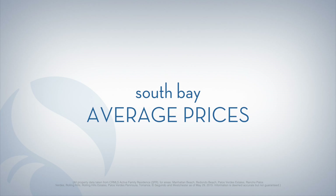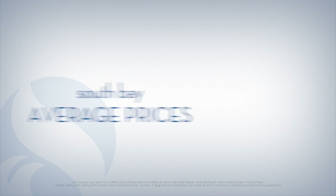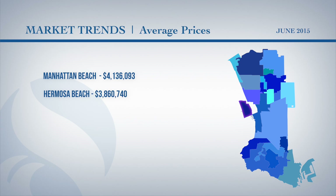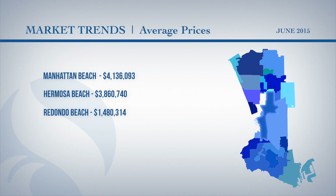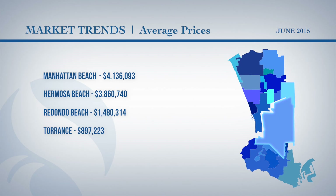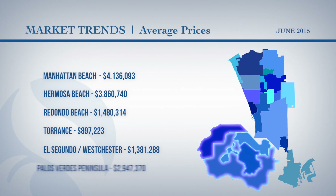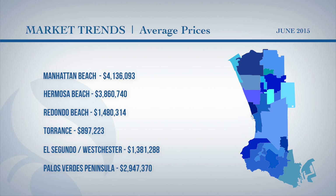This week's market report shares average prices of single-family homes for sale in South Bay. Manhattan Beach has an average price of $4,136,093. Hermosa Beach is $3,860,740. It is $1,480,314 in Redondo Beach and $897,223 in Torrance. El Segundo and Westchester have an average of $1,381,288, and the Palos Verdes Peninsula is $2,947,370.